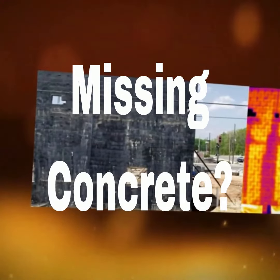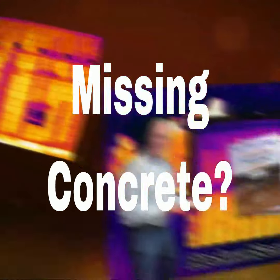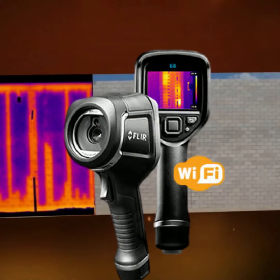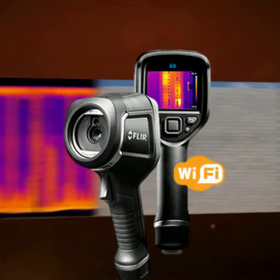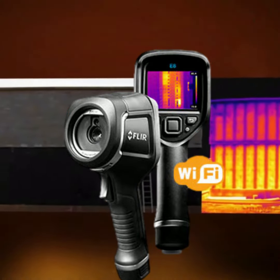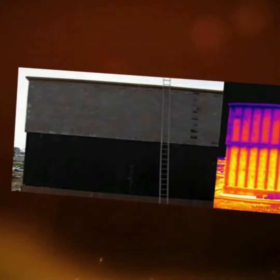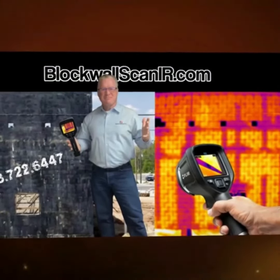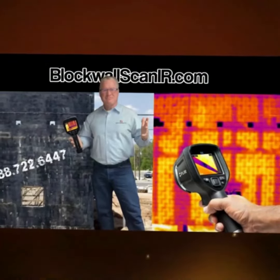But what happens if that concrete is missing? There's a technology called Block Wall Scan IR. Utilizing an infrared camera can be very effective because it sees thermal changes as slight as 1/20th of 1 degree in variation.